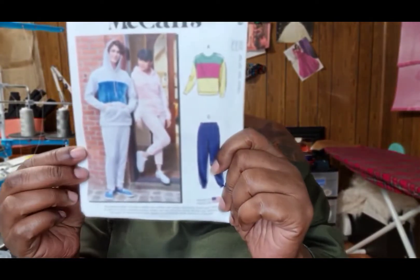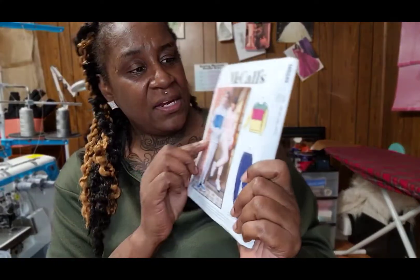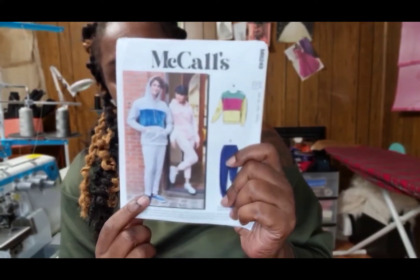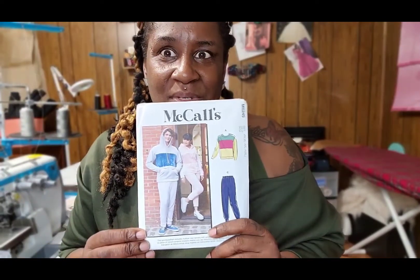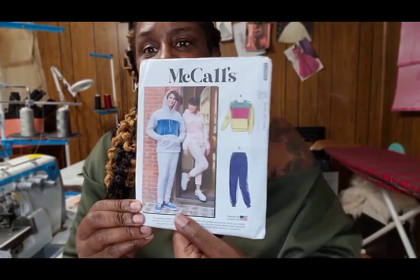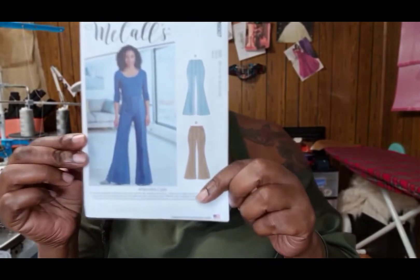Next up is 8249, which is a jogger sweatsuit with color blocking if you want to do that. I got this because sometimes I don't want to get dressed up — I'm a very casual person when I run out to the store — so I grabbed this one for my casual days.